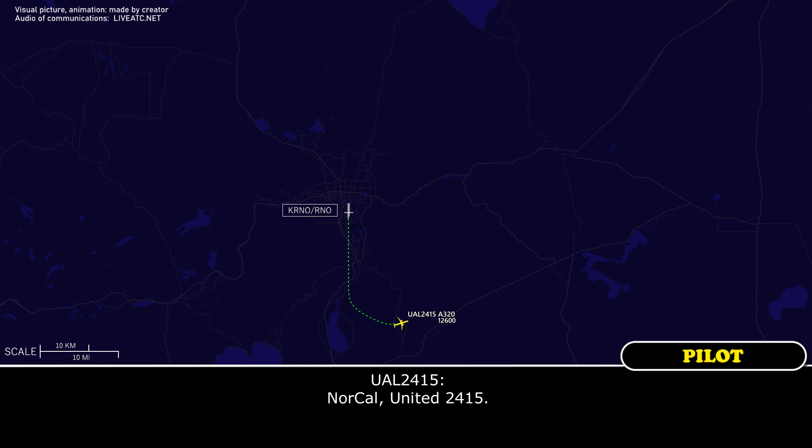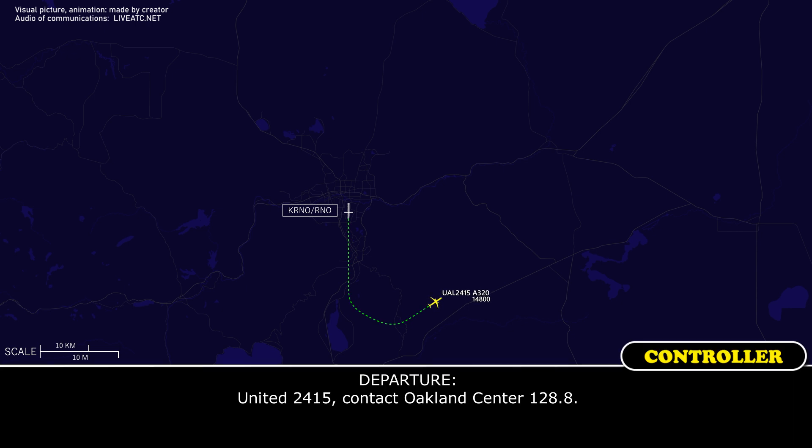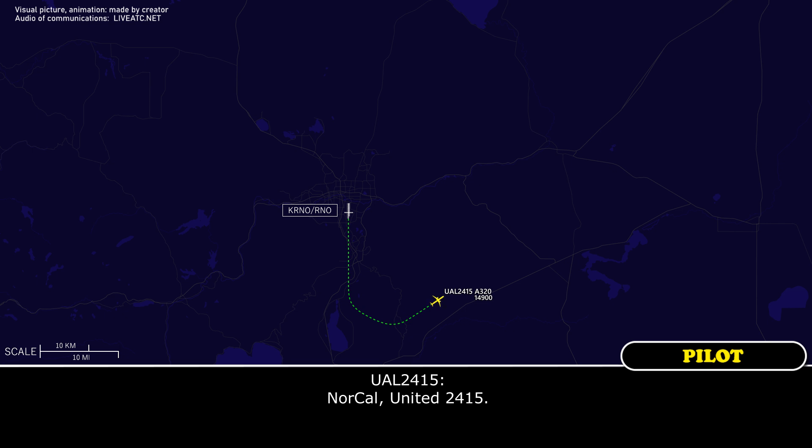North Cal, United 2415. United 2415, contact Oakland Center 128.8. North Cal, United 2415.